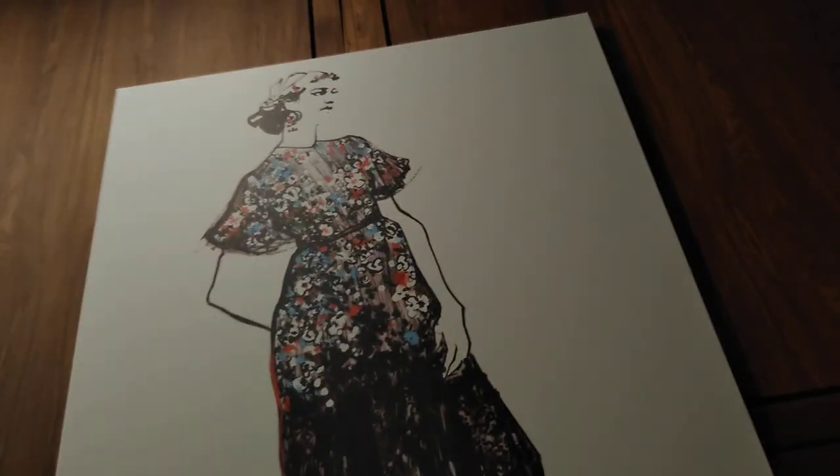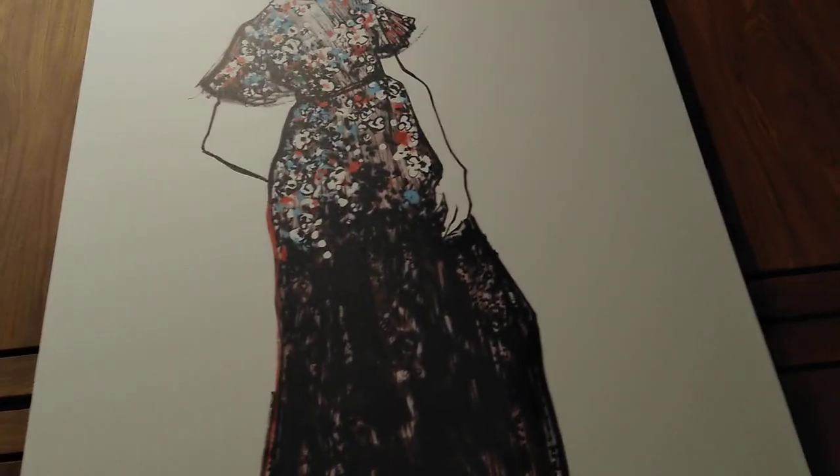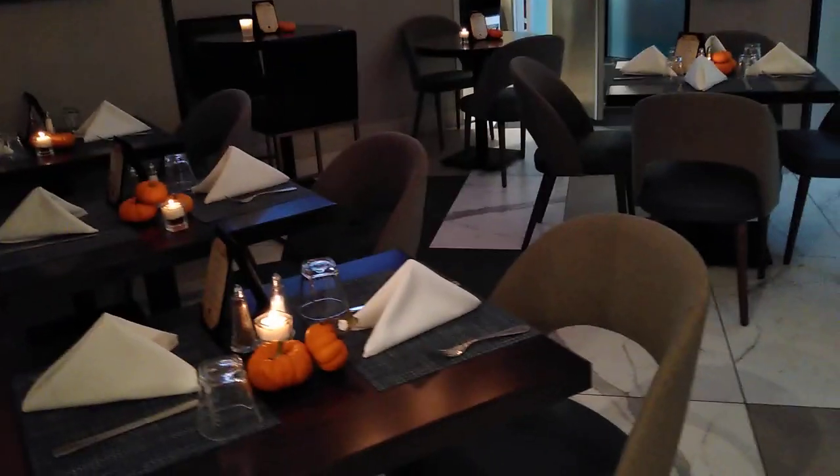We're in the lobby now. The check-in was super easy and the staff was really, really nice. They have a restaurant here — pretty artwork. There's also a bar. The café area is small. I don't know what's happening outside — let's check.